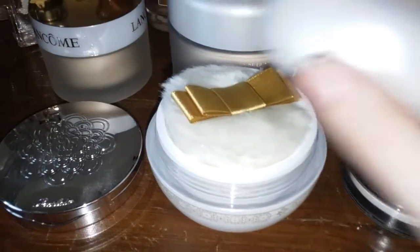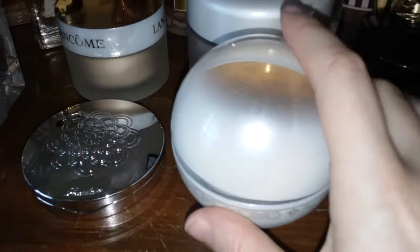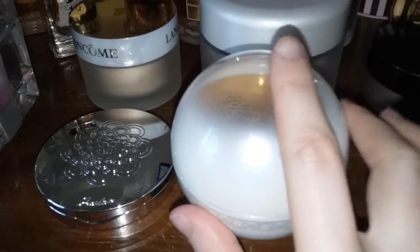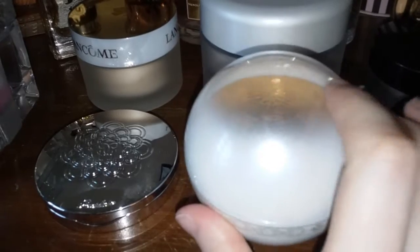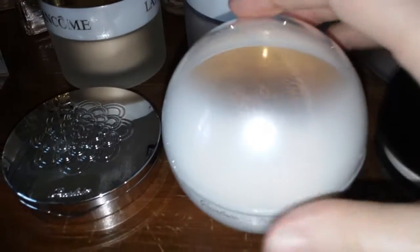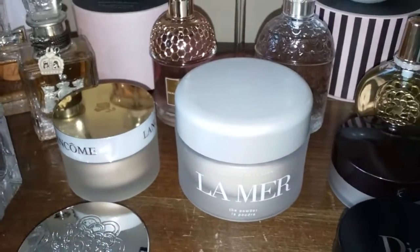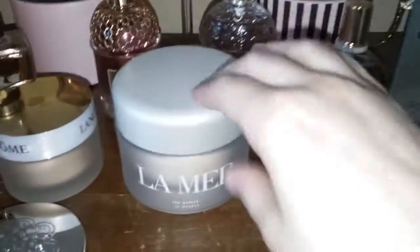It's a beautiful powder — I love meteorites, but I think these are my favorite ones. The packaging, like I said, is plastic but it's really pretty; it's like a little snow globe. I love the frosted packaging, it's really really pretty.